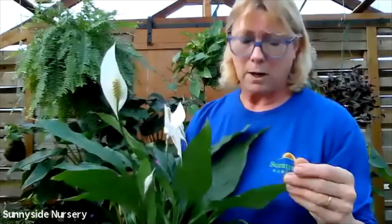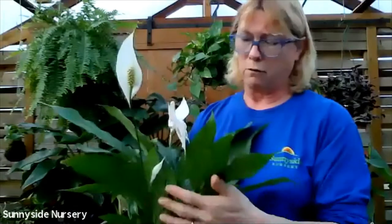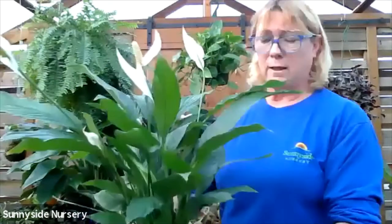But they are great. I have one in my bathroom where my dog does not go. They love a low light, moisture, humidity. It's a great bathroom plant. Low light. That is a spathophyllum.